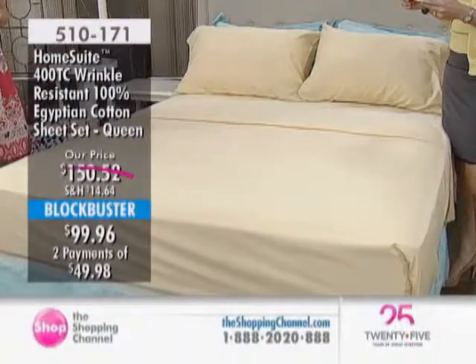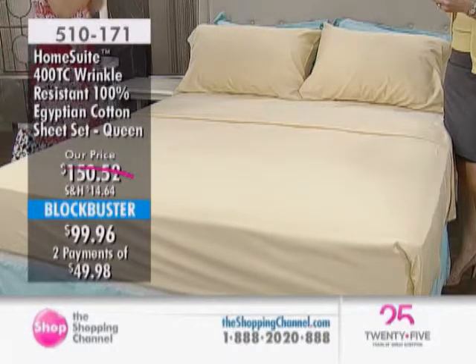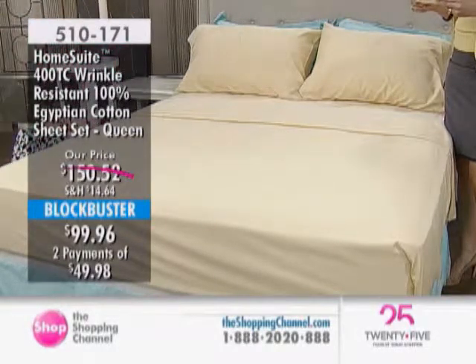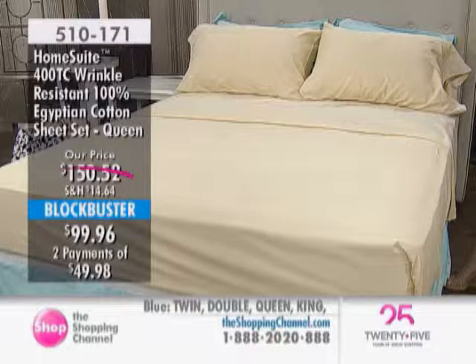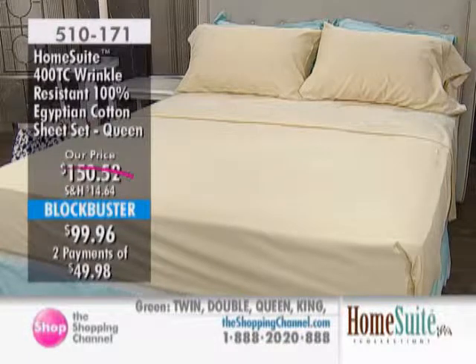Let's talk about fine linens. Here we're looking at the Home Sweet 400 Thread Count Wrinkle-Resistant Sheet Set. What's amazing about this is it's a two-pack, which is extraordinary — blockbuster value. Twin is down from $122.52 to $79.96. Doubles on sale down from $142.52 to $94.96 — that's $47.56 off.